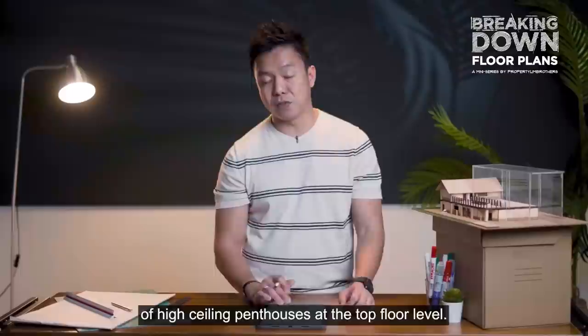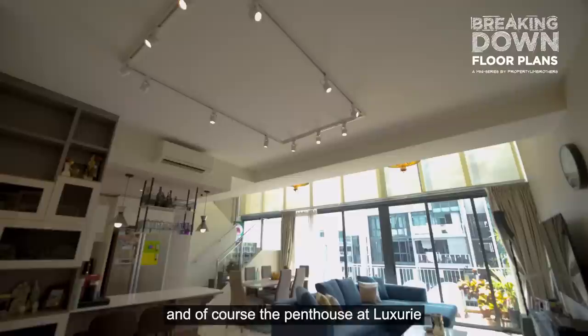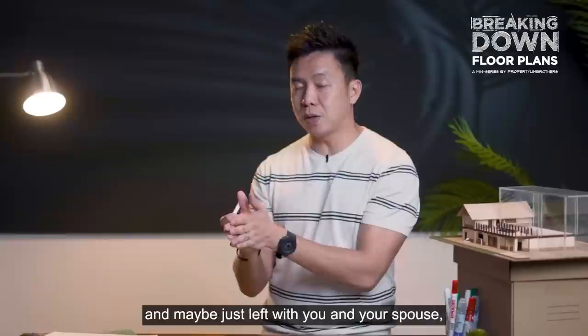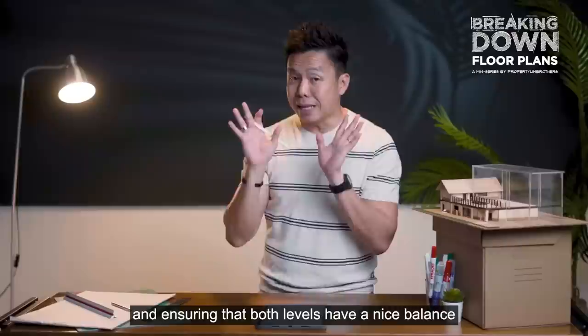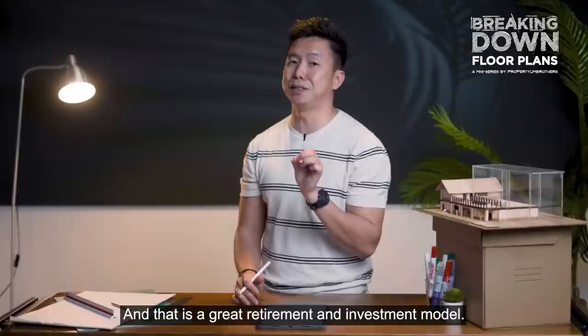Last on the list, number 8, is the dual key duplex penthouse. Similar to the Palm Springs concept with a lift serving two levels, what this means is that if you invest in a penthouse and after 5 to 10 years your kids grow up and leave, you can rent out one level with the dual key concept. You can choose to live on level 1 or level 2, ensuring both levels have a nice balance of bedroom spaces. You can rent out the other level — a great retirement and investment model.